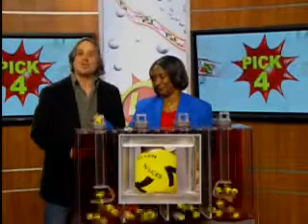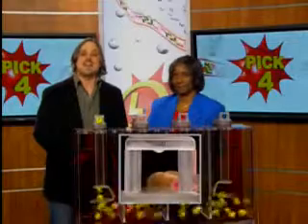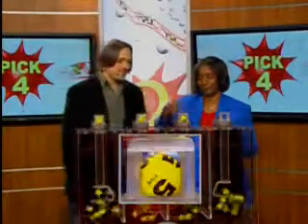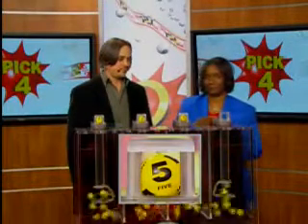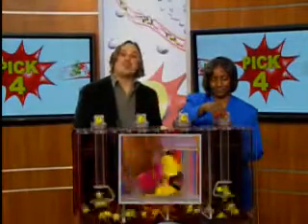And moving right along to your Pick Four game. Drawing official Joy and Holly is all set. We start your game off with a seven. Seven. Five. And four, making your winning Pick Four number 7-7-5-4.